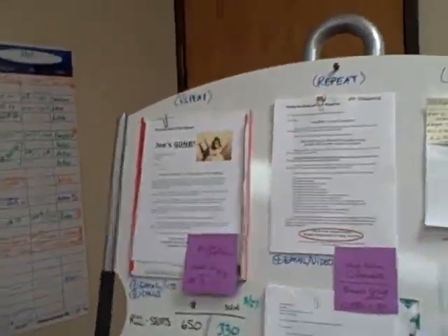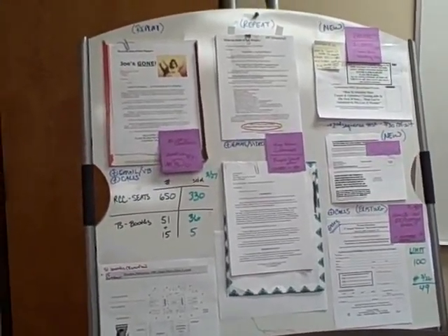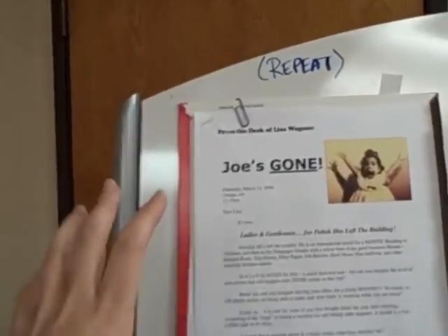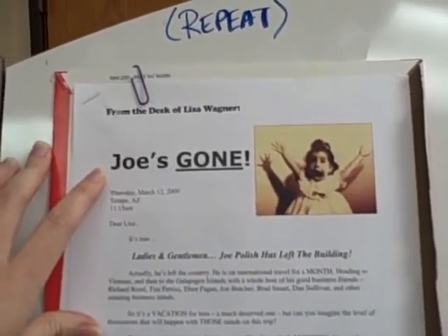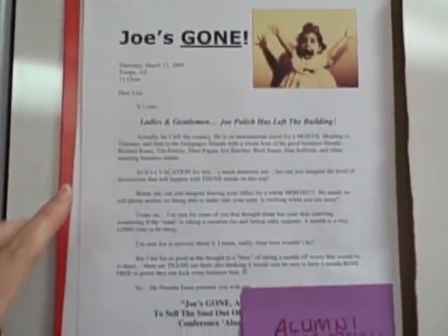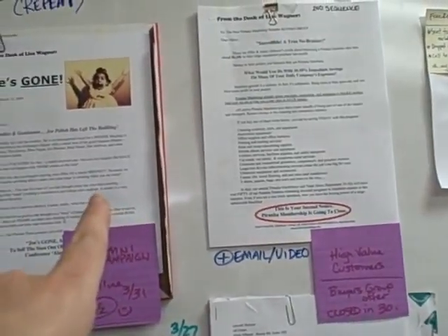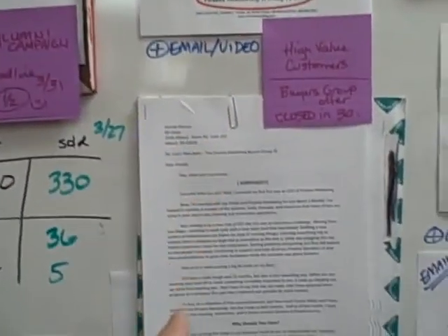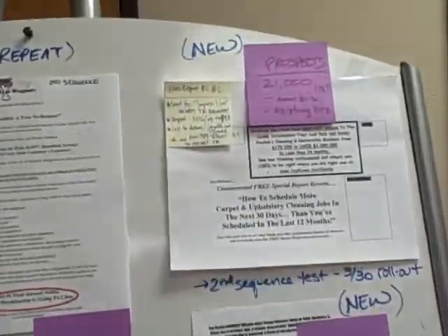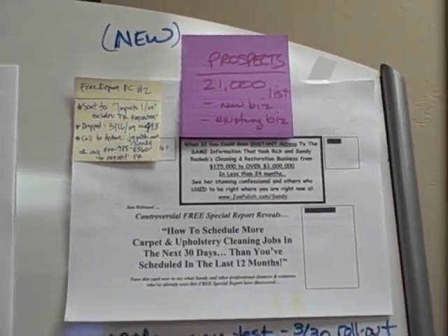Over here is every single campaign piece we rolled out in March. For example, this was the piece we put together for Joe being gone. This is our alumni campaign to repeat attendees of our conference. We keep track so we know all the different offers out there. This is our renewal campaign for membership. This was the letter announcing our new buyers group — multiple sequence.